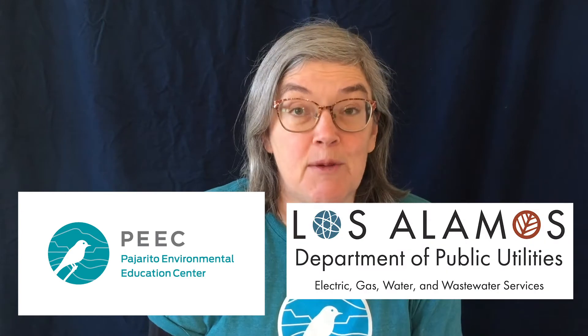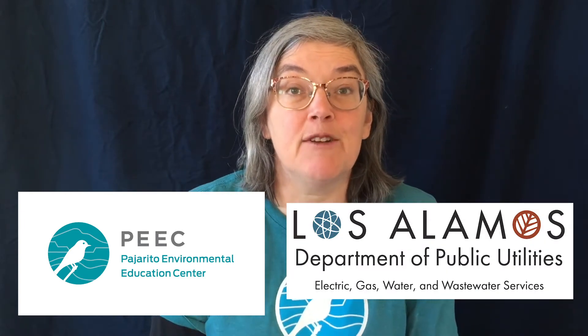Hi, my name is Elizabeth Watts. I work at the Pajarito Environmental Education Center, otherwise known as PEAK. And today, together with the Department of Public Utilities, we are bringing you a virtual field trip on electricity.